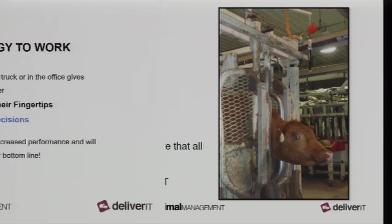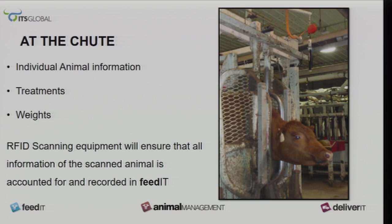I can now make decisions right out the chute when an animal comes in. I can see what its weight is when it comes in, what drugs it's had, treatments — as soon as it comes in, the RFID tag is scanned and all information comes up.